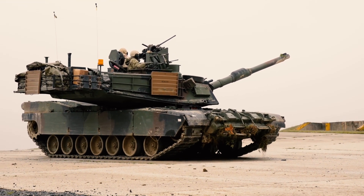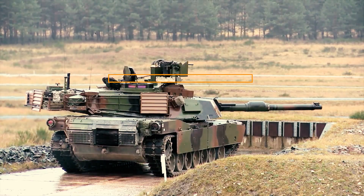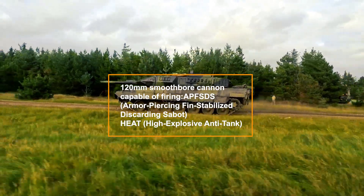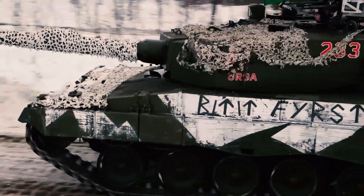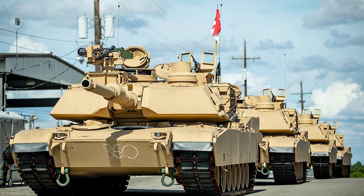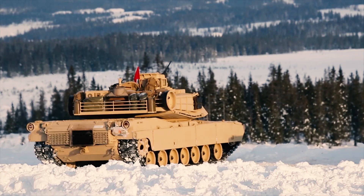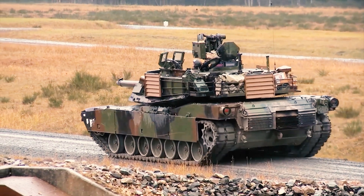Key features include advanced armor combining composite materials with depleted uranium mesh for superior protection; a 120mm smoothbore cannon capable of firing APFSDS (armor-piercing fin-stabilized discarding sabot), HEAT (high-explosive anti-tank), and guided munitions for long-range precision strikes; and digital command systems for real-time data sharing and battlefield awareness. The Abrams is designed for high-intensity modern combat, pairing raw power with advanced electronics and communication systems for complete battlefield dominance.